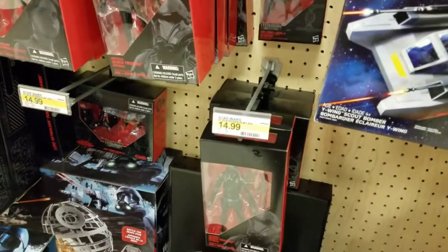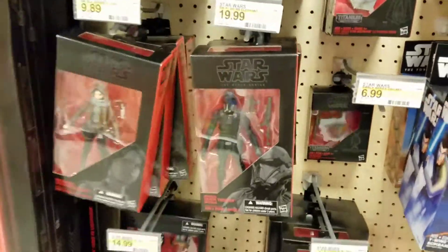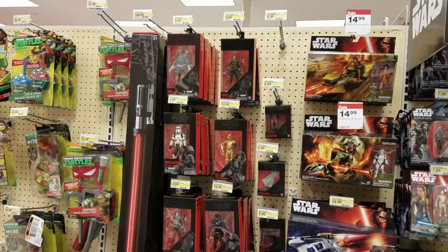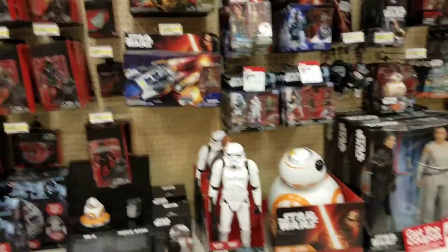Nothing else super amazing, but they're well stocked. Interestingly, some of the older ones like Jyn and Cassian ring up at $10, and then the newer ones ring up at $20 — so we'll see if I can get a good deal.